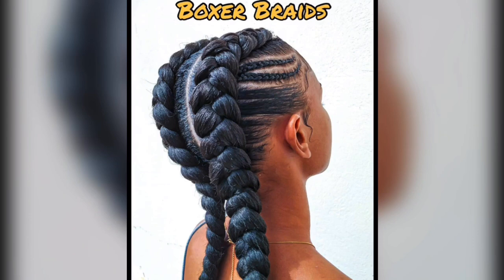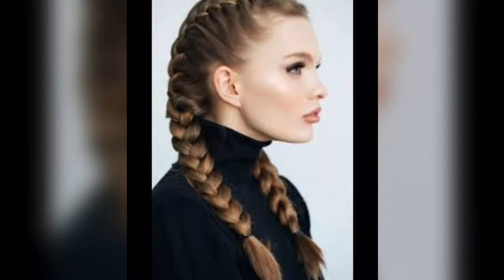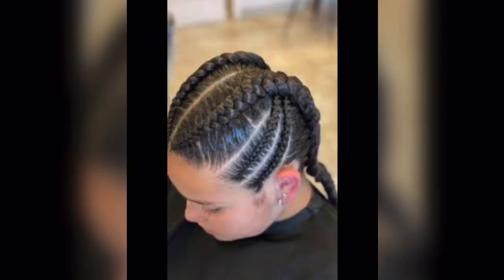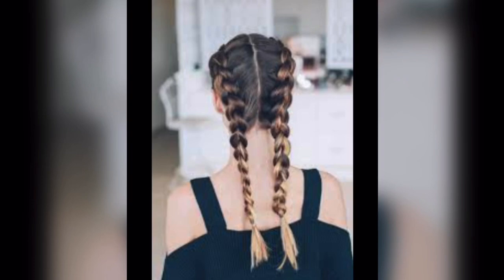Boxer braids. Boxer braids are trendy, sporty braids that involve two sleek Dutch braids tightly woven from the crown of your head to the nape of your neck. They're perfect for keeping your hair stylishly out of your face during workouts or adding a cool, edgy vibe to your everyday look.